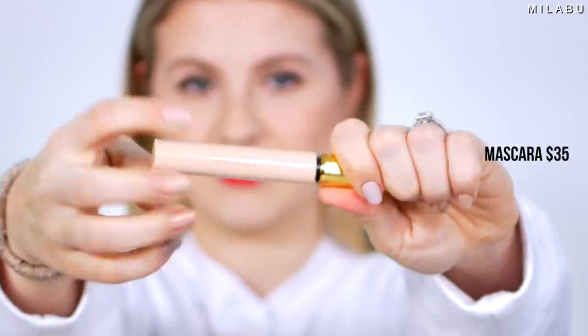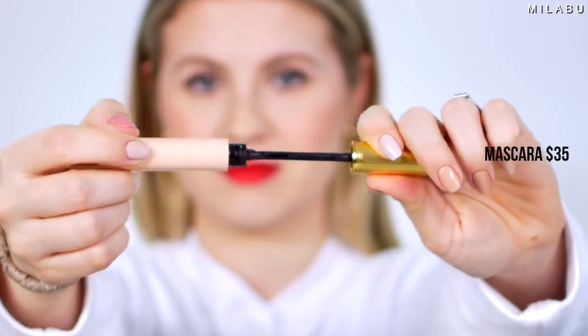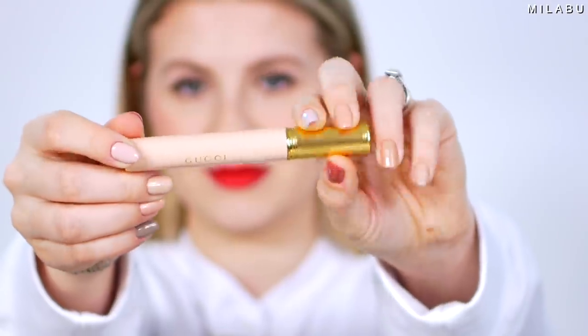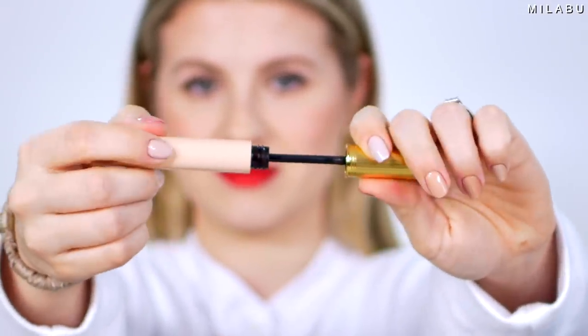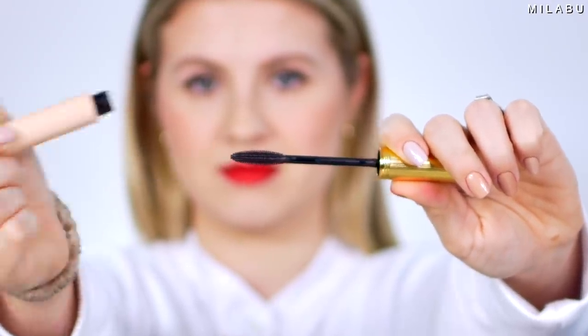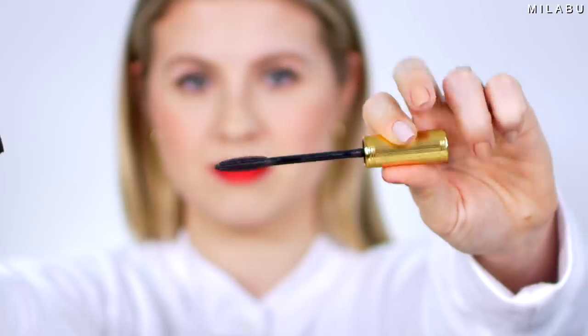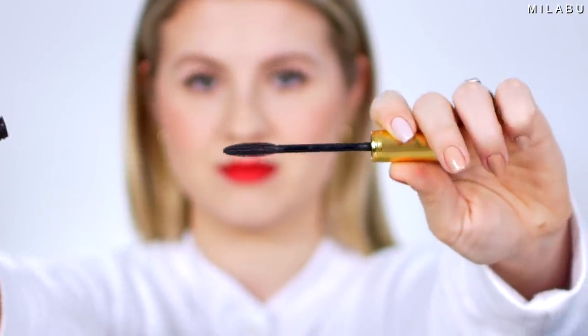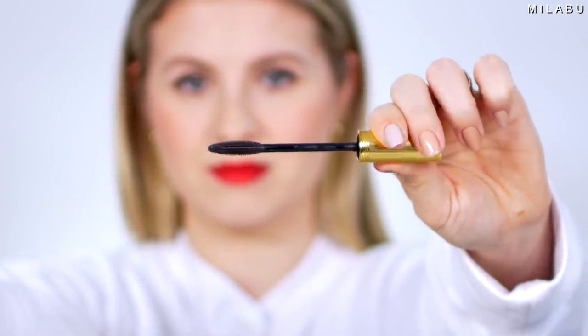Next we have mascara — their Lash by Lash Buildable Volume Mascara that retails for $35. I did say nothing was cheap here. The packaging is very beautiful, feminine, sleek, and chic. It does have a little bit of weight to it because the cap has a good weight to it. You do have tiny little bristles that stick out at the very edge, I think for the lower lash line.